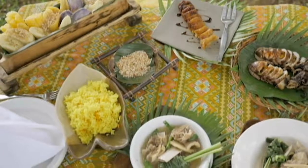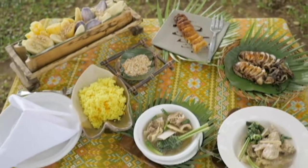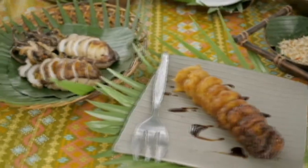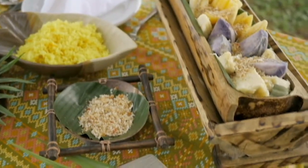If you think for a second this is one of those 'we read books and make our own version of their food' type of deals, think again. Lani personally learned these recipes from the different ethnic groups. Her passion for Mindanao's rich culinary traditions comes through with each bite. Now that is good eating.